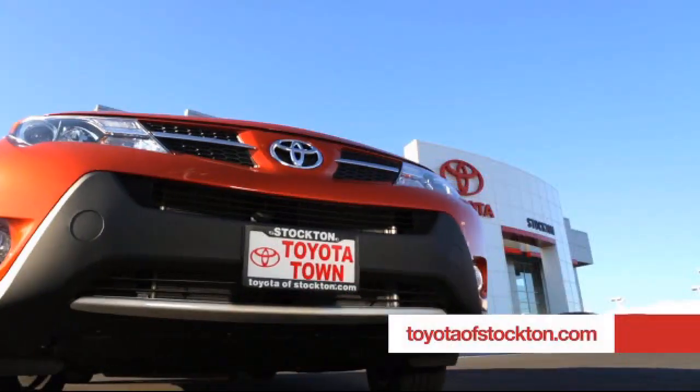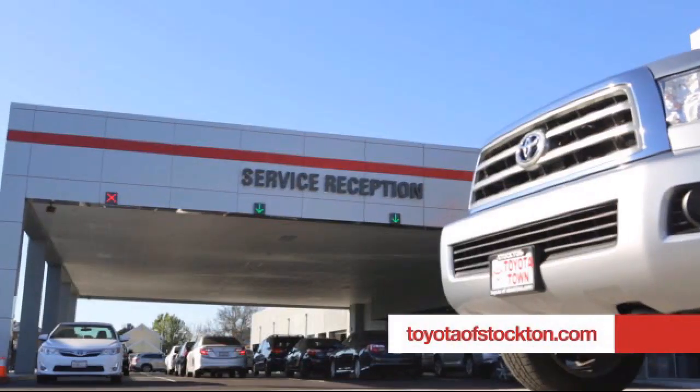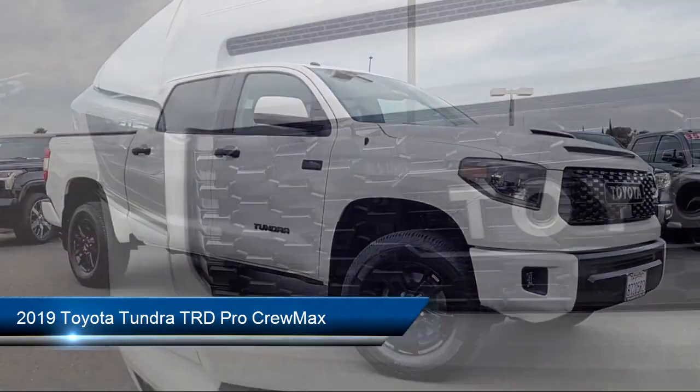For over 20 years, Toyota Town of Stockton has been one of the Central Valley's premier automotive dealerships. And here's another example of a great vehicle from our huge selection of quality pre-owned cars, trucks, and SUVs,